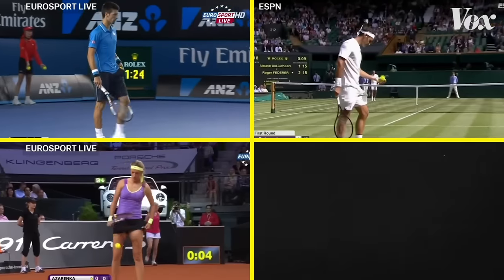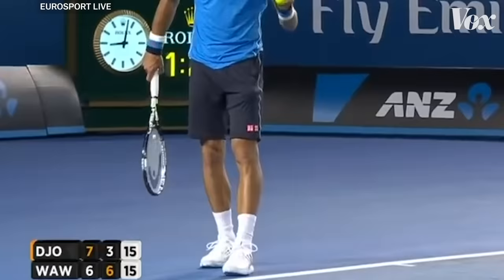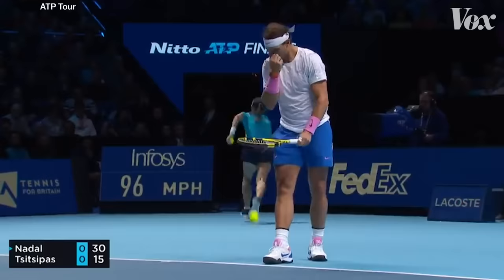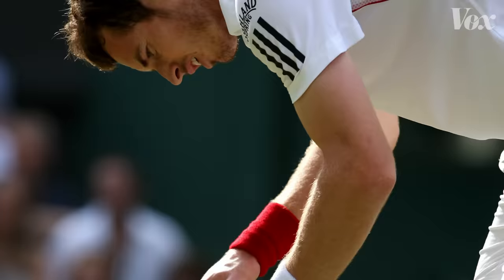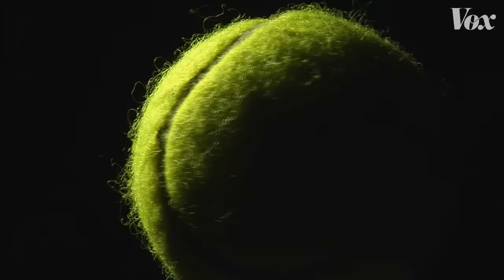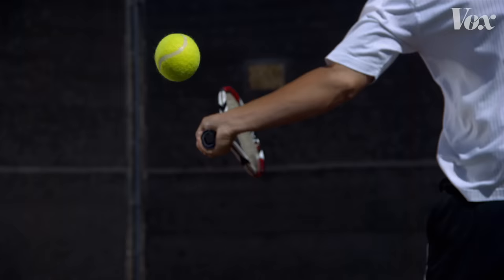Before a tennis player makes a serve, they have to get in the zone. Novak Djokovic will bounce the ball first with his racket, then with his hand. Naomi Osaka will tap her thigh. Rafael Nadal will pull his shorts, the sleeve around his shoulders, touch his nose, and then finally move his hair to the back of his ears. But there's one ritual almost every player does — they're looking at the fluff. Choosing a tennis ball with the perfect level of fluffiness is a long-held tennis tradition, and some players believe the right ball can help them win. But does fluff actually make a difference?